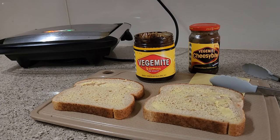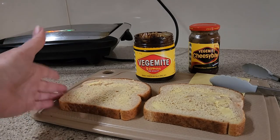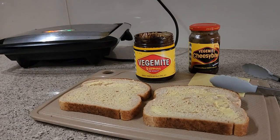The reason it's maligned by our international friends is because they tend to put too much on. It takes a while to get used to — it is an acquired taste, and it's salty.